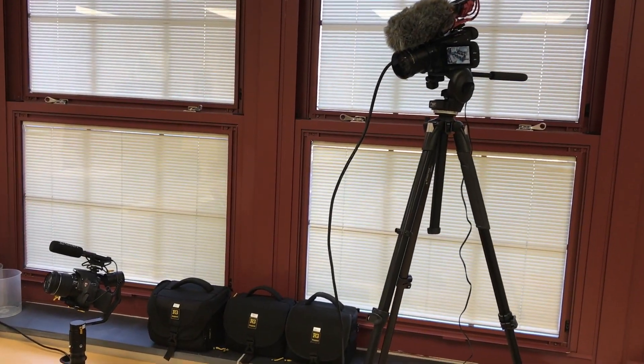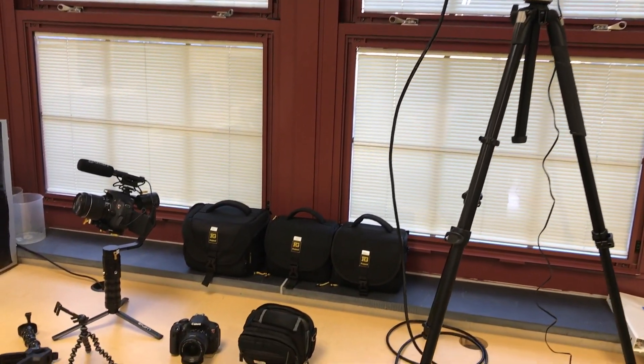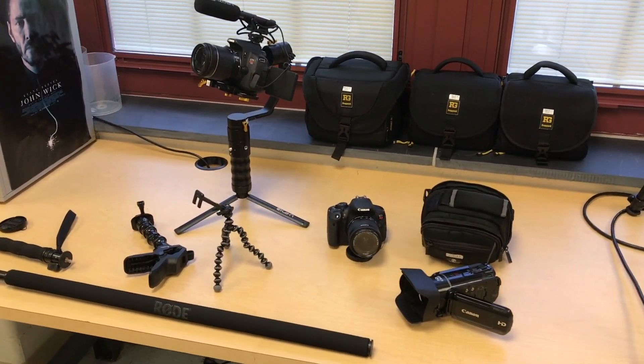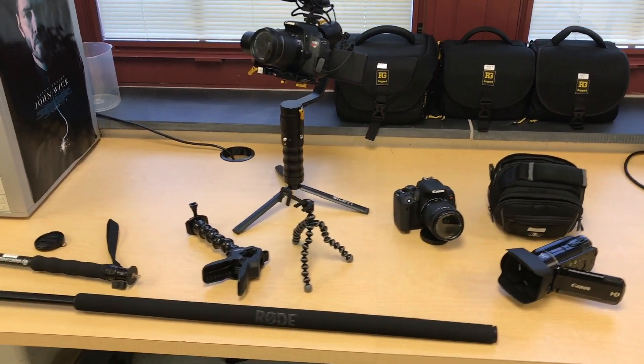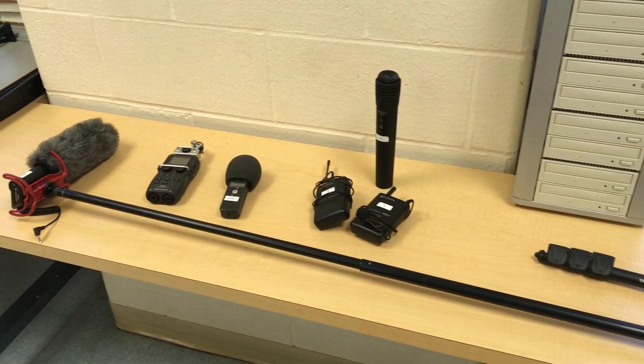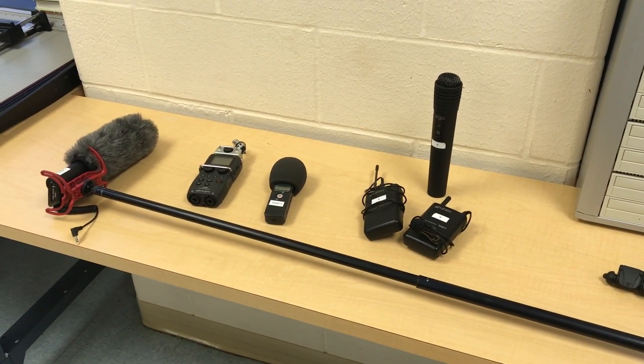Here's some of the equipment we use in class. We use Canon Rebel DSLR style cameras as well as the Canon Vixia video camcorders. We have a variety of camera mounts including gimbals, monopods, tripods, and other accessories. We also have different kinds of audio including boom mics, shotgun mics, wireless mics, and even the Zoom audio recorders.